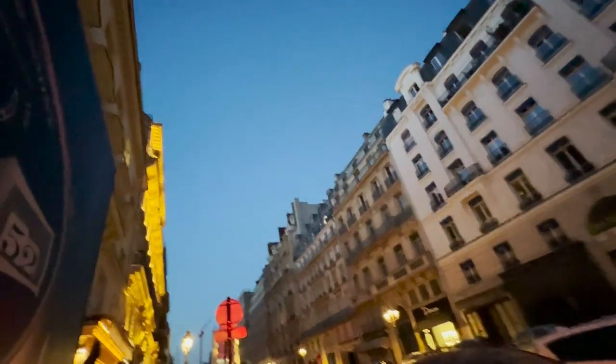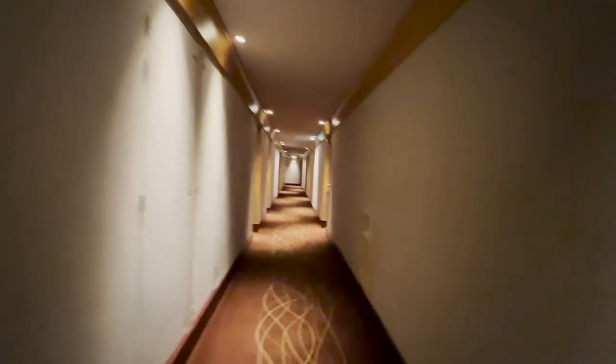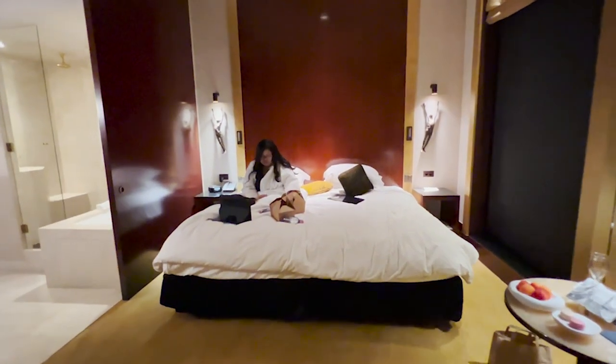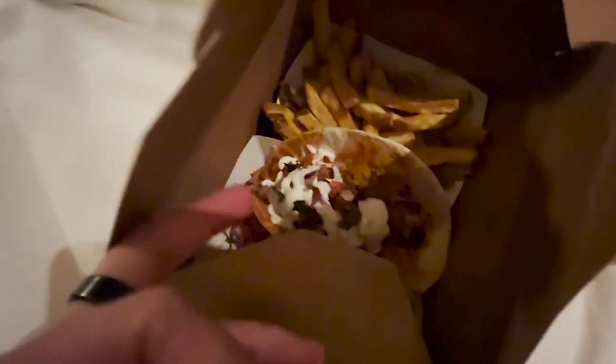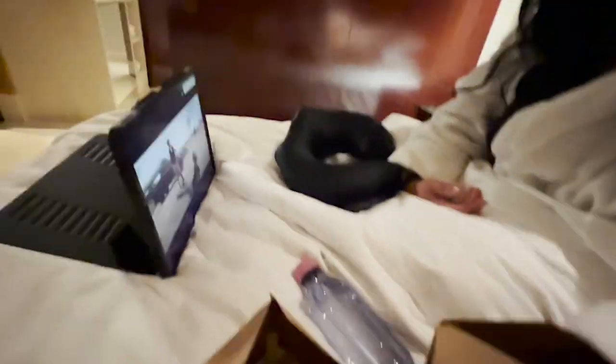It's 10:22pm and there's still light here in Paris in the month of June. I just bought some snacks — some fish and chips — and we're just going to watch something and eat. Tomorrow we're going to have a full day of exploring and we have a bike tour around 6pm, so I'm pretty excited. This is the real behind-the-scenes of what we usually do during a staycation. We bought food — pulled pork tacos and fish and chips. The fries are really good by the way. And here's Pao watching a Korean drama.